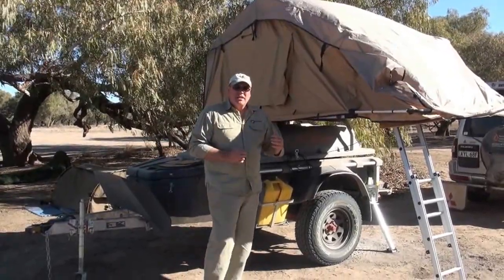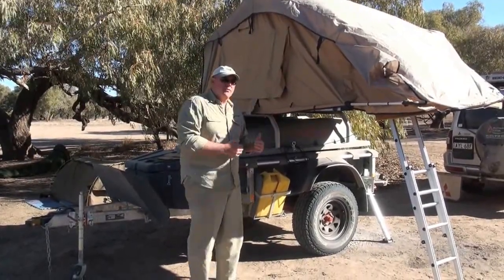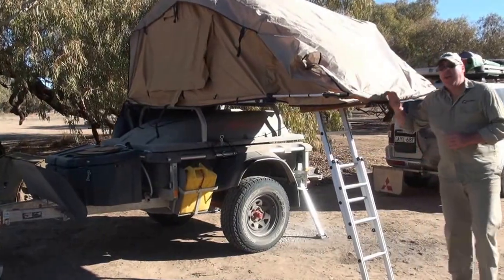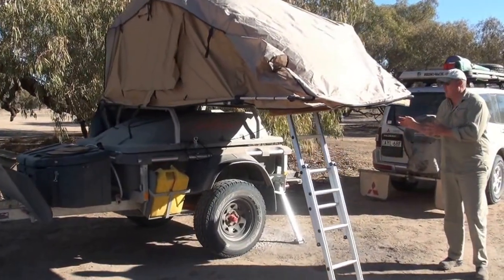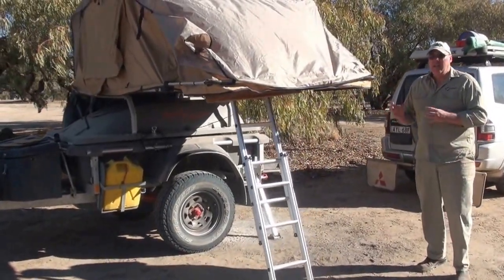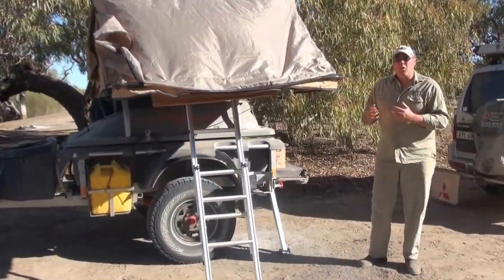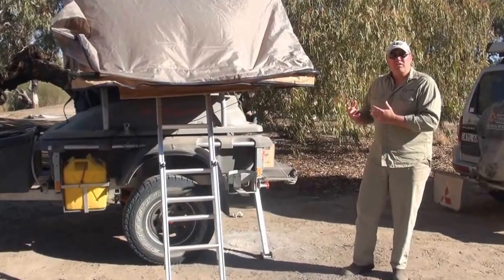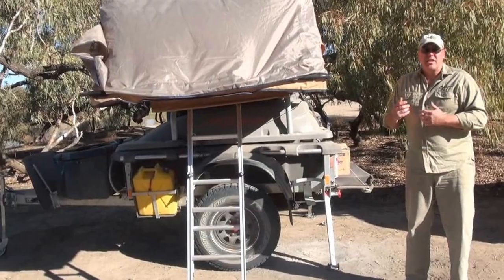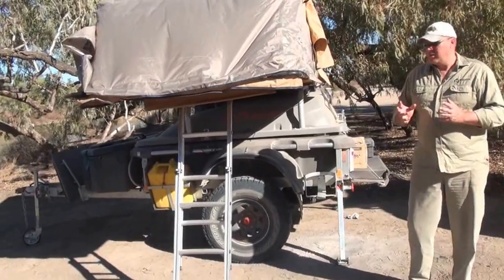I'm not a huge fan of car top tents, but this one works pretty well on this trailer. It gives you the great advantage of all the storage area underneath. One thing I've noticed is that when the tent is up, if you want to access the trailer at all, it makes it difficult because you really can't lift it up to get into the bits at the end. So you've got to think about how you're packing the trailer — make sure what you use all the time is at the back, and what you don't use often is at the front. Once the tent's folded up, access is fantastic, so that's not an issue.